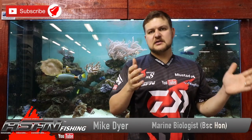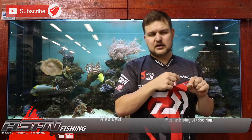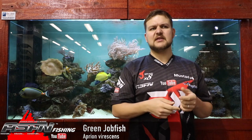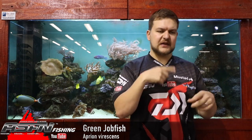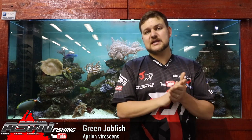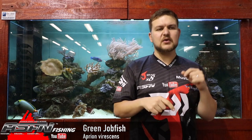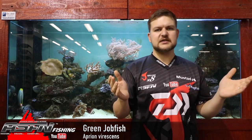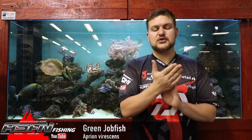Hi everyone! Before we get started, please like and subscribe to the channel, hit notifications down here, click the bell icon. It just keeps you up to date with everything — make sure you've got it registered on your device so notifications can come through. Also, please comment below if you want any specific species done that we haven't covered, or any video suggestions. Put them down there and we'll get to them. So, back to the show.